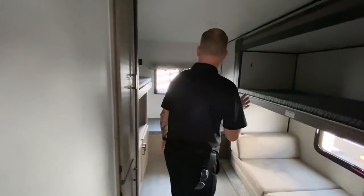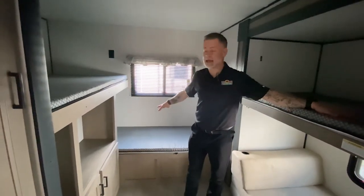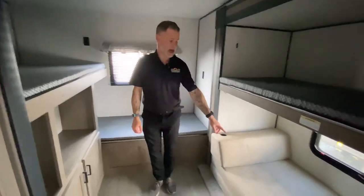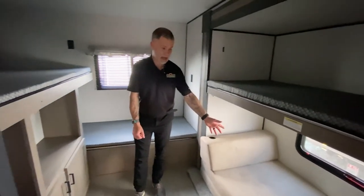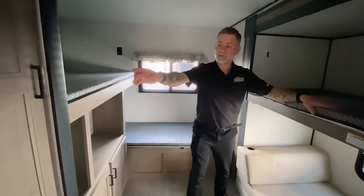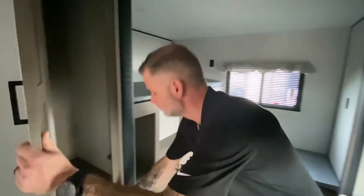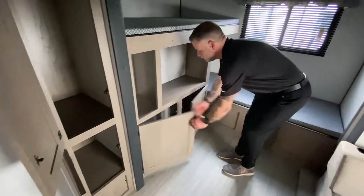Last but certainly not least is the bunk room. We're sleeping three in the actual bunks, and there's more of a traditional futon style where you can sit and relax during the day and sleep there at night — so we're sleeping four here. There's storage for the kiddos as well as storage below where you would keep your TV.